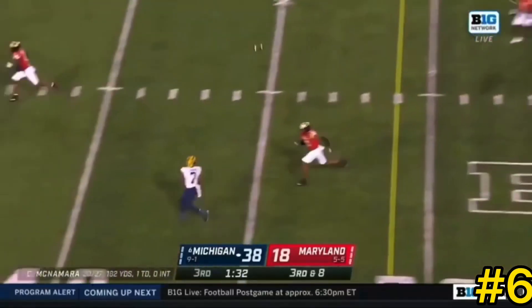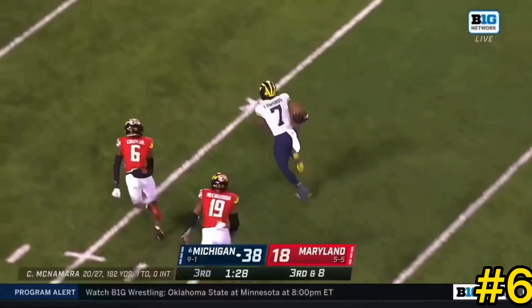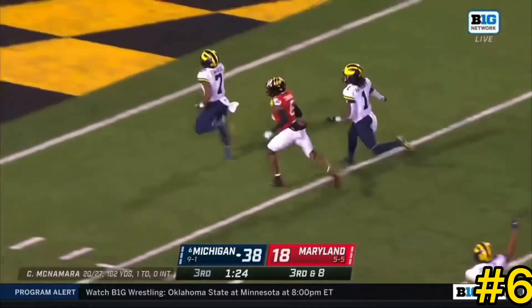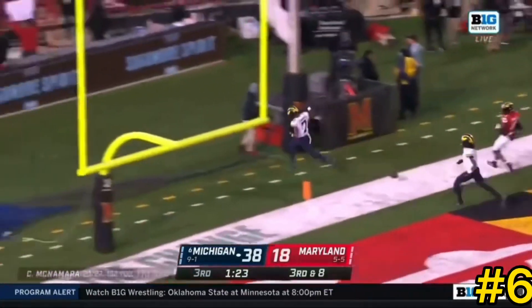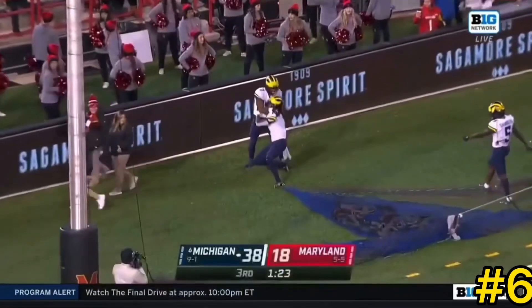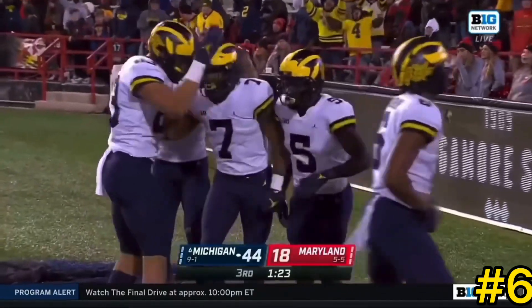As Maryland rushes five — lost it — Edwards right in stride, Donovan Edwards, foot race, and he is fast and he's gone all the way. 77 yards for number seven.